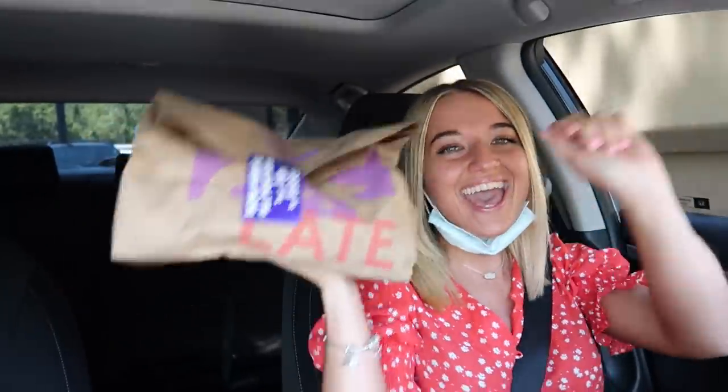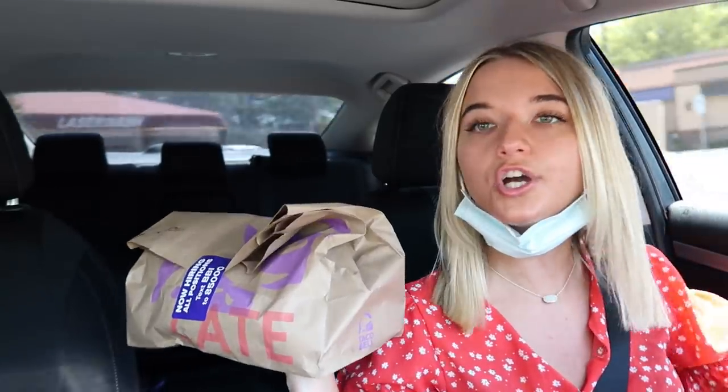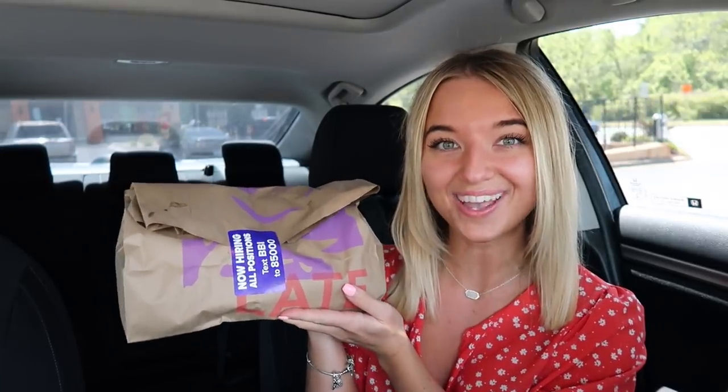Okay, we secured the bag! Let me find somewhere to park. I'm unfortunately in the sun so it's probably going to be hot, but it's cool. Alright you guys, we have the bag of food — what y'all have been waiting for. Let me get this situated.